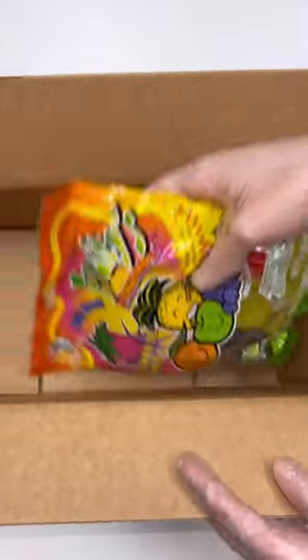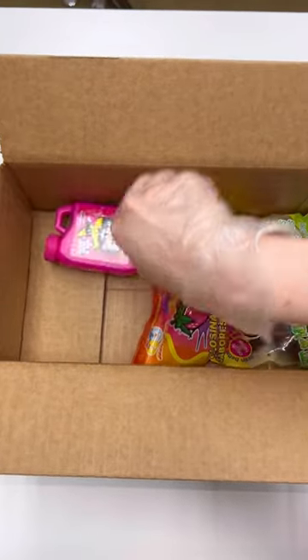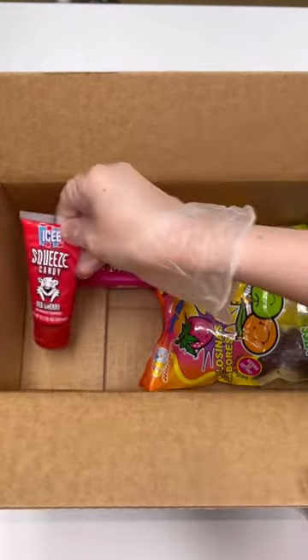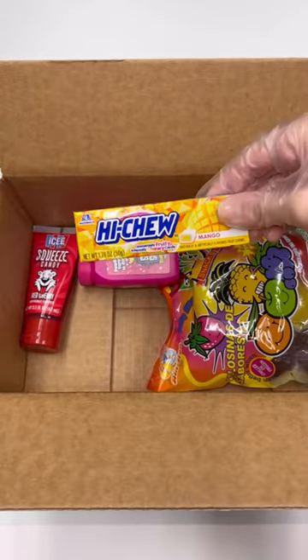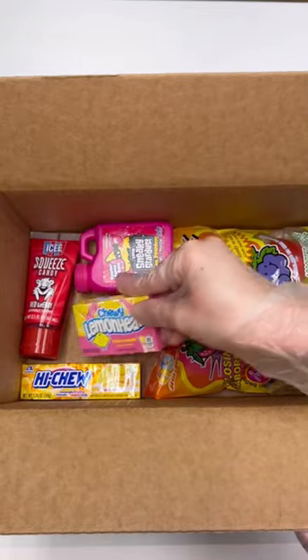Let's package order number 12771. They got one bag of jelly fruits, one sneaky stardust gum powder strawberry, one icy squeeze candy cherry, one mango high chew, and one box of chewy lemon heads pink lemonade.